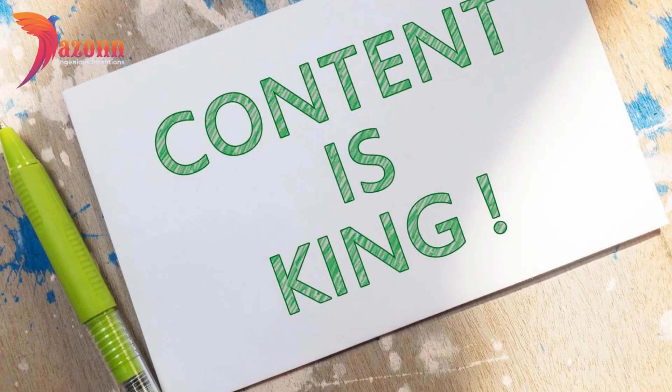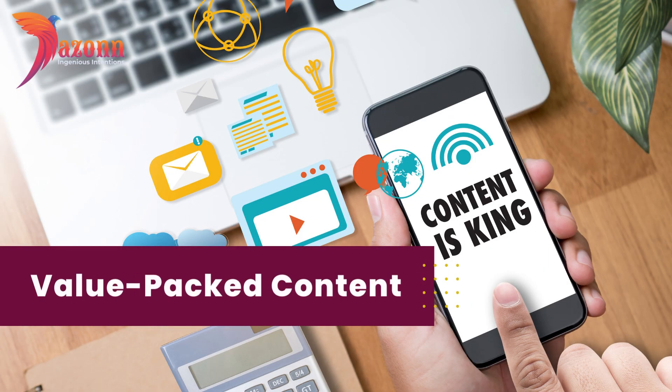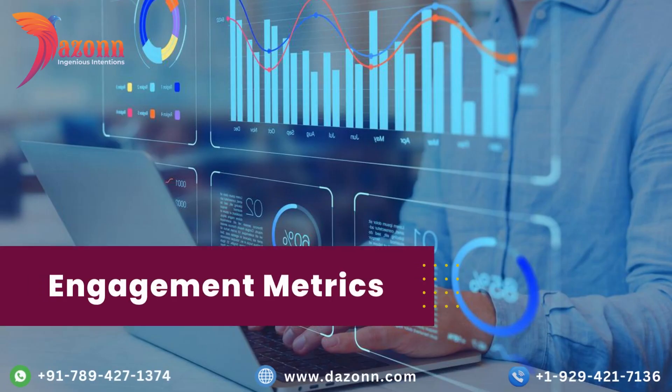Number three: valuable content. Provide value to your audience with informative, entertaining, and educational posts. Address their pain points, answer their questions, and entertain them. The more value you offer, the more likely they are to stick around. Engage with your audience in the comments and be responsive — show that you value their input.